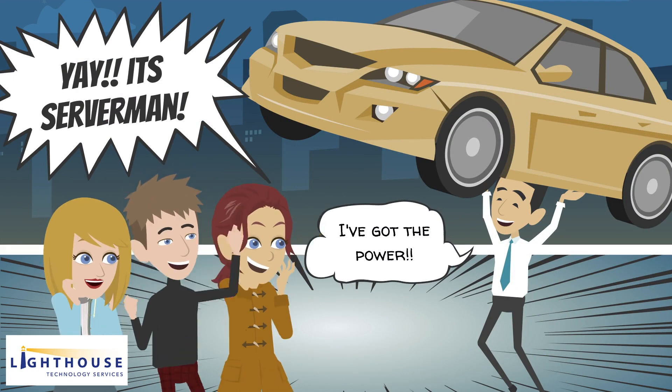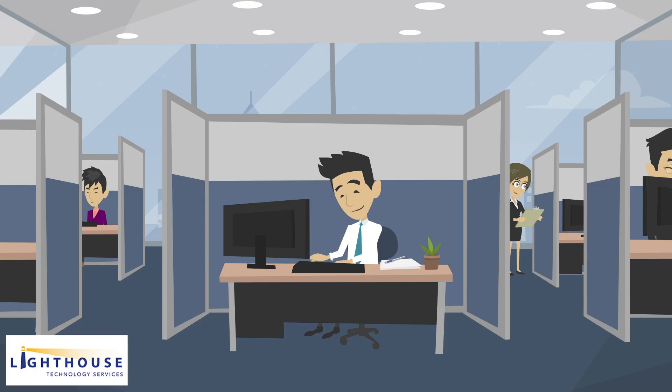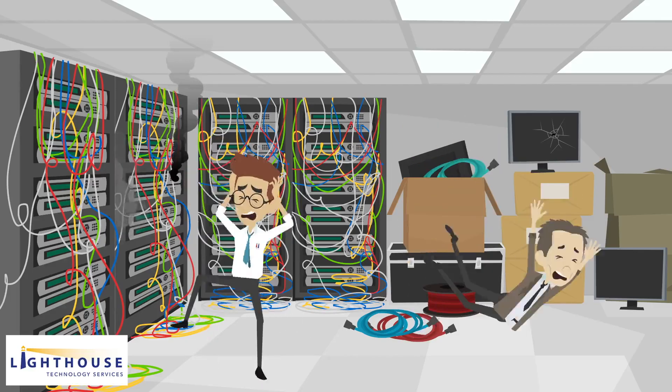Another reason to use a server is more processing power, which helps people in the business transmit a lot of data at one time or run a computer program that requires more processing power than a laptop or desktop would be able to provide alone.